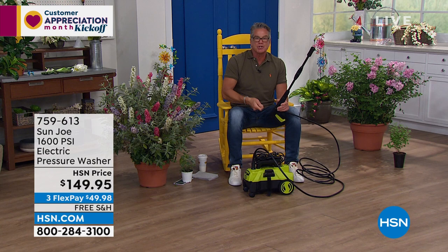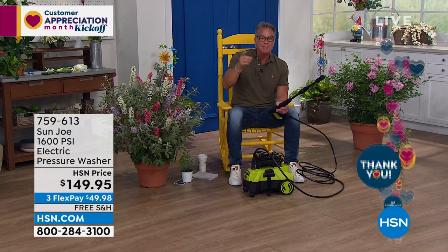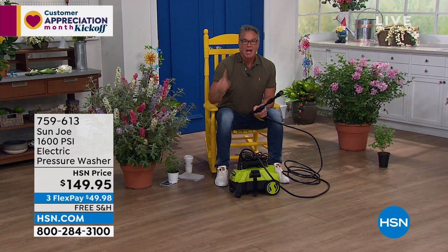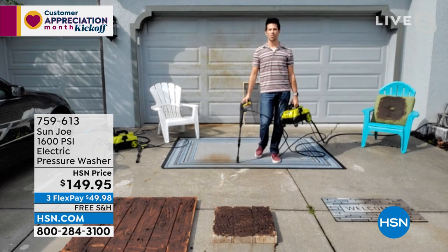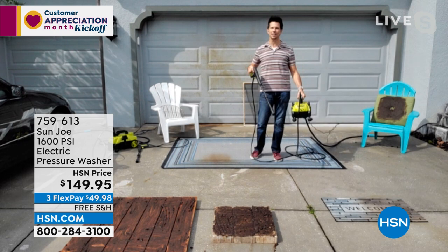Bobby Milliken is with us today — he's going to tell us all about it. Bobby, before you start — see that price down there? A brand new HSN credit card drops the price $40 to $109.95. And we're doing free shipping and handling. Here's Bobby to show you how it works. Hey buddy. Good morning Guy. I love that you say it's like a little pressure washer car — that is the perfect way to describe it. I absolutely love it because that's one of the first things I wanted to point out with this presentation: when you get this home and you put it together...